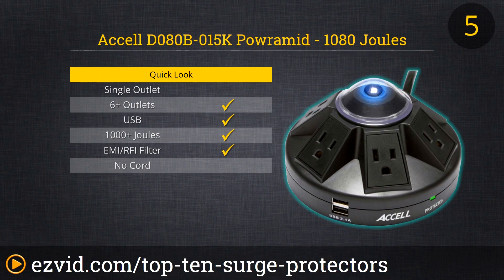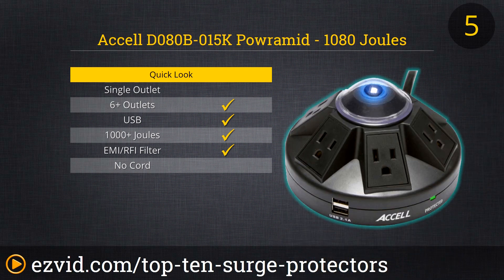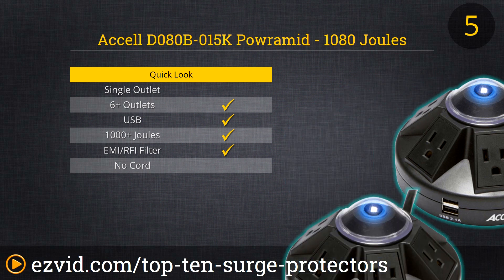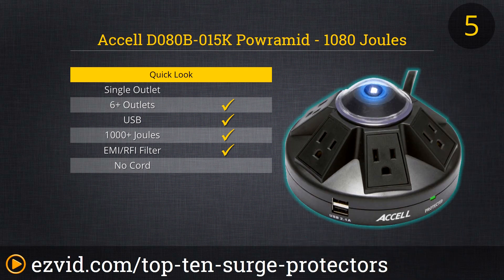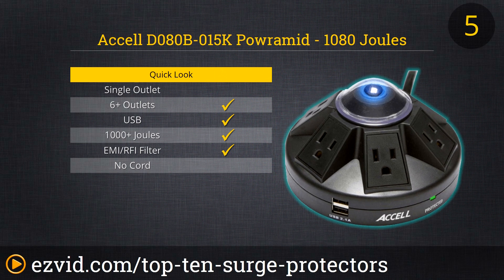Number 5 on our list is the ultimate surge protector for meeting tables or any table configuration where you're going to have multiple people sitting around with devices such as laptops, tablets, and cell phones. The Xcel PowerMid has over 1,000 joules of dissipation and X3 MOV technology to protect from fires. It even has a nice cap that places on top of the power button to make sure you don't accidentally turn everything off.